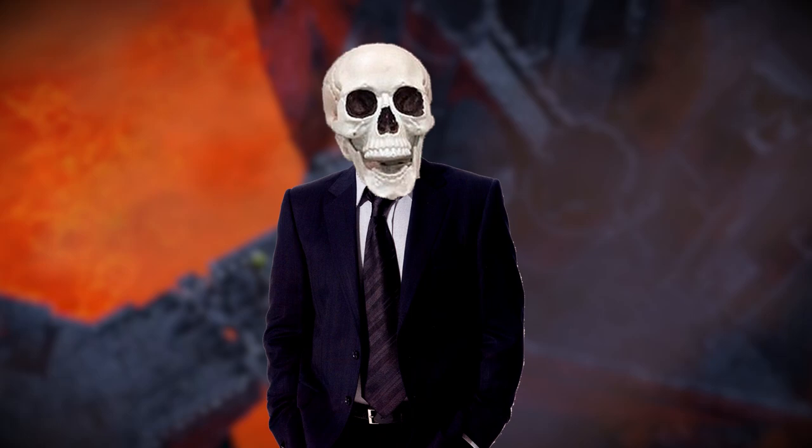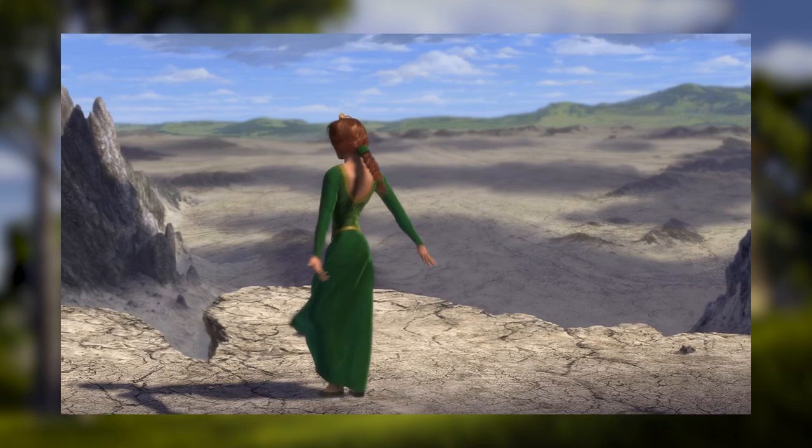In this video, we are going to use the clues the movie gives us to discover how did Fiona survive in the Dragon's Tower.